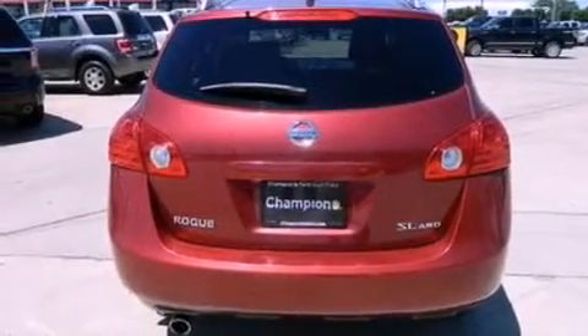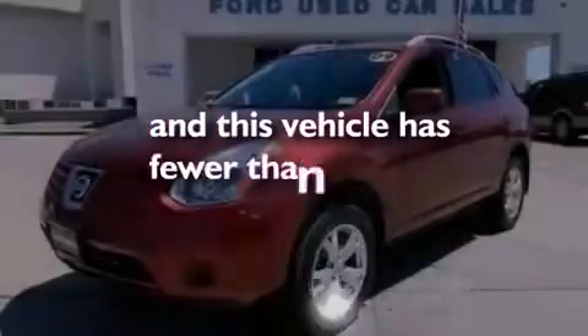Side-curtain airbags, air conditioning, and this vehicle has less than 34,000 miles.